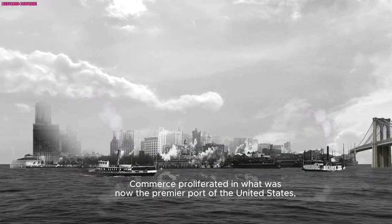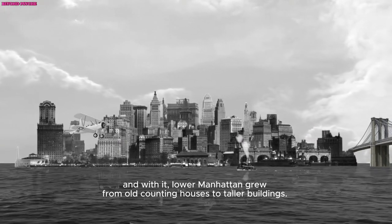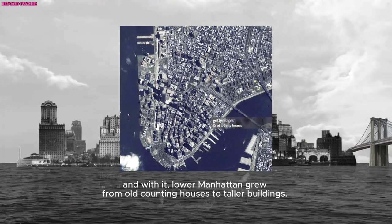Trade proliferated in what was now the premier port of the United States, and with it, lower Manhattan city buildings evolved from old counting houses to taller buildings.